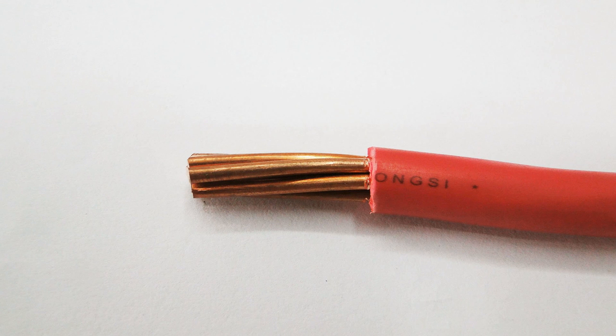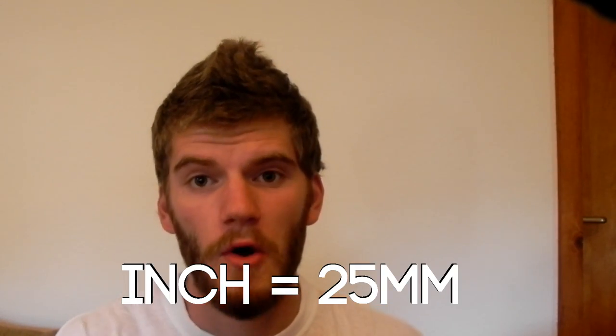In this cable, while energy travels at almost the speed of light, the free electrons that transmit that energy travel really slowly. We are talking millimeters per hour.